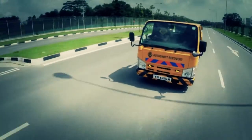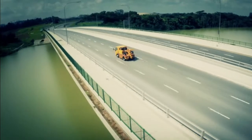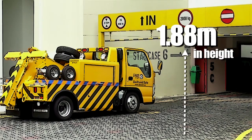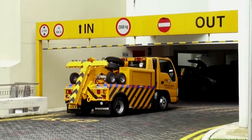Introducing the new Holmes 440Y Wrecker, a no-nonsense autoloader designed to tackle your towing needs. With its compact size of only 1.88 metres in height, this tow truck is suitable for most indoor car parks.